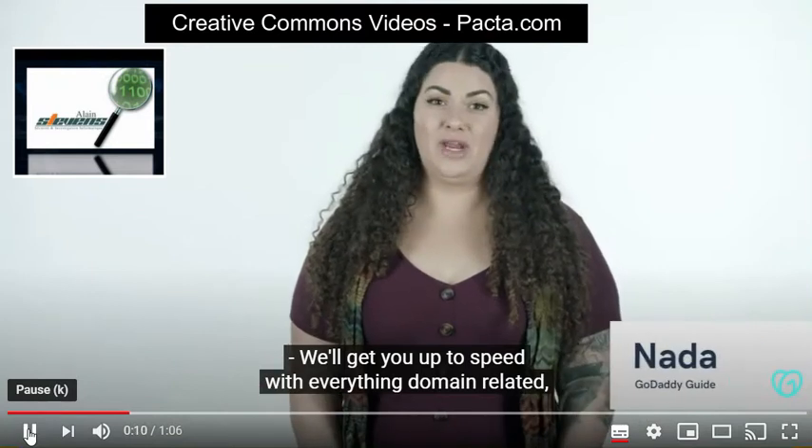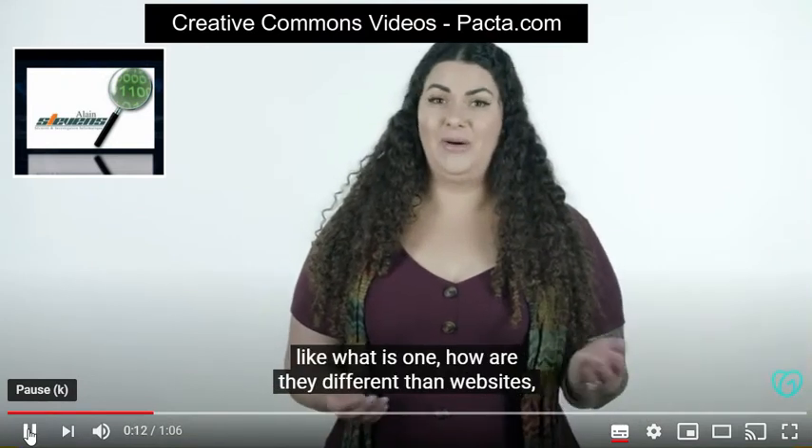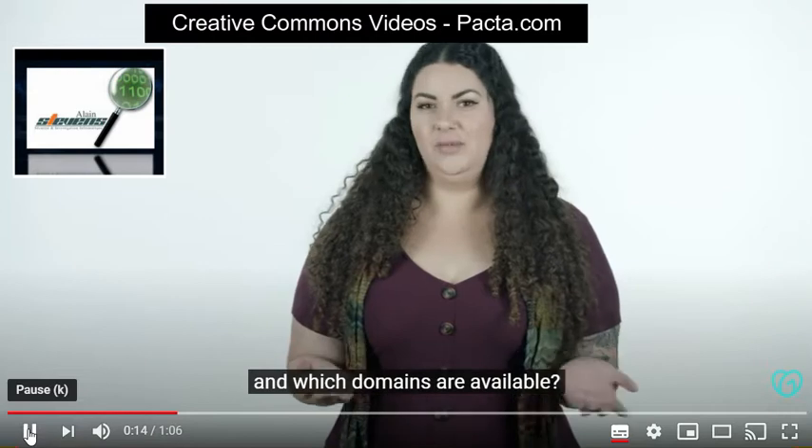We'll get you up to speed with everything domain related. Like, what is one? How are they different from websites? And which domains are available?